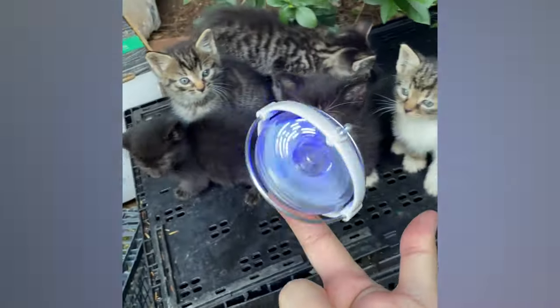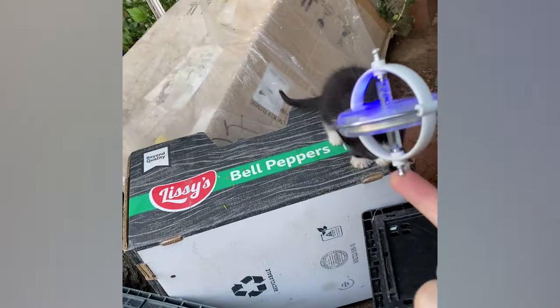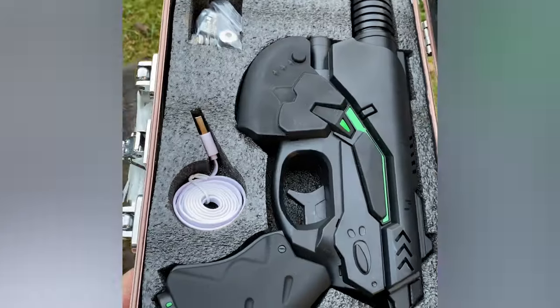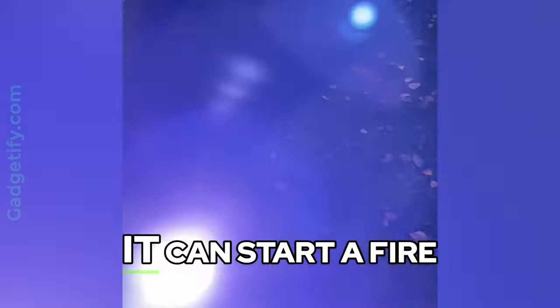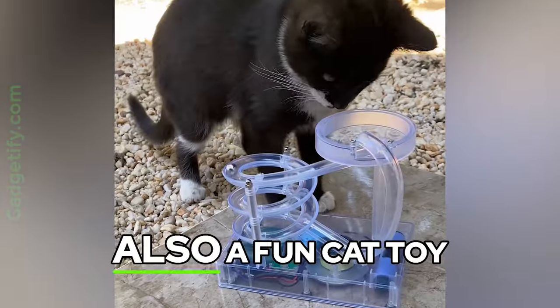The Navier UFO Gyroscope is a gravity-defying physics toy. This burning laser gun doubles as a handheld projector — it can start a fire or charge your phone. This perpetual motion marble run is also a fun cat toy.